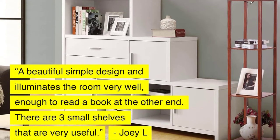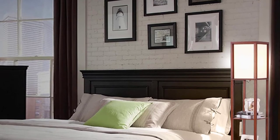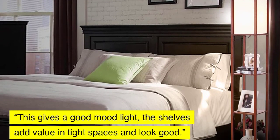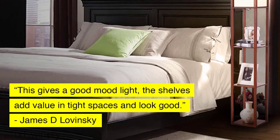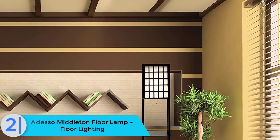It integrates an elegant rectangular lamp with a narrow shelving unit. Three shelves give you plenty of space for a stack of books or a cup of coffee, and the lamp's base is only about 10 inches square. The lamp comes with an LED bulb and is available in four finishes.